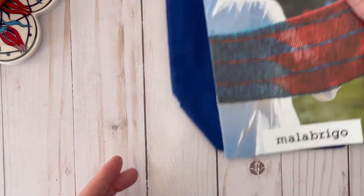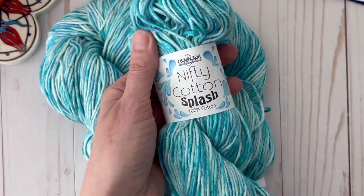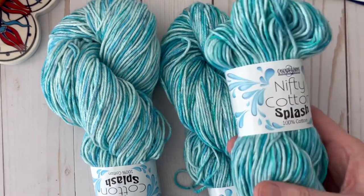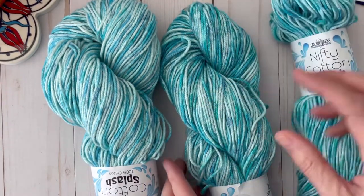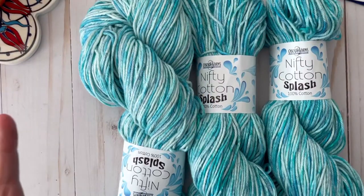While I was at Yarn Hollow I also picked up three hanks of this beautiful Cascade Cotton Splash yarn. I love this color and I plan on making a poncho with it, so stay tuned for that. It was nice because these were only seven dollars a piece — plus my husband paid for it, so that was even better.